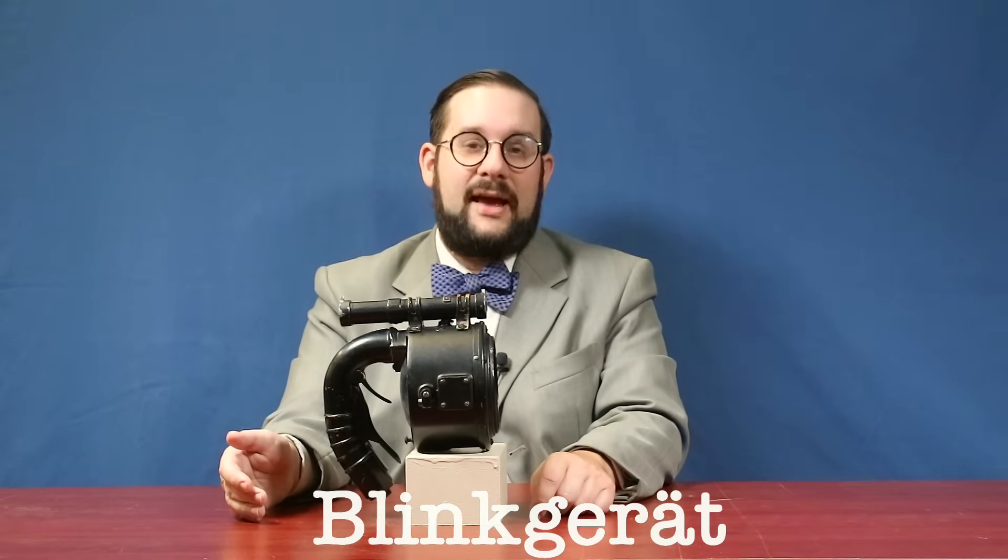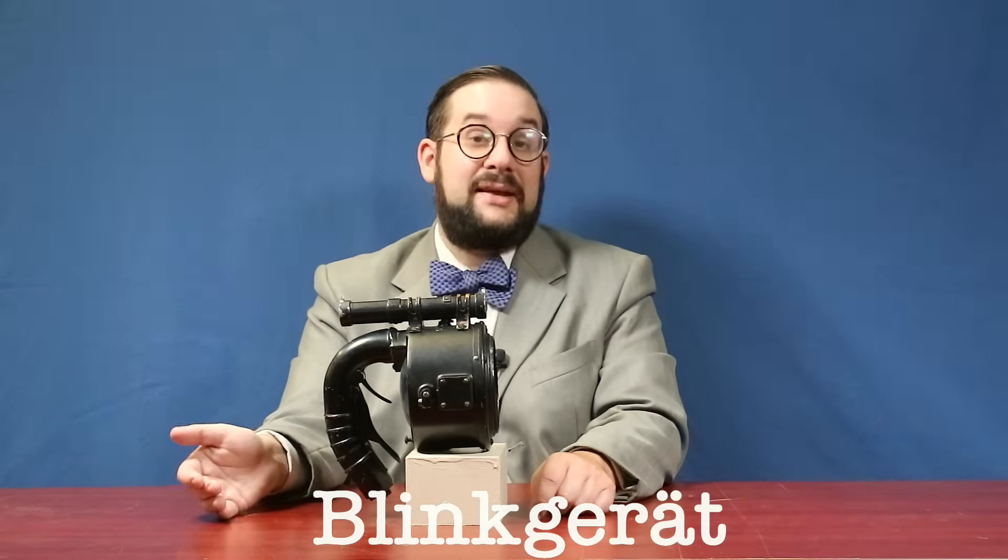During the First World War, in situations where ordinary telephone or telegraph lines were cut, both sides also used signal lamps to communicate between trenches — especially the Germans, whose lamps could communicate as far as four kilometers during the day and eight kilometers at night. I especially love the name of their signal lamps, which was Blinkgerät, which literally means 'blinking device.'